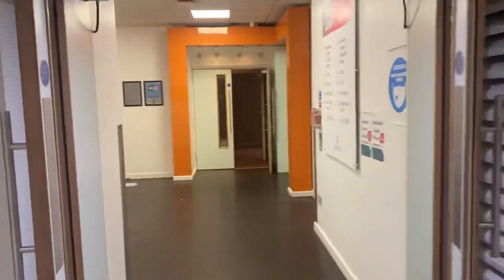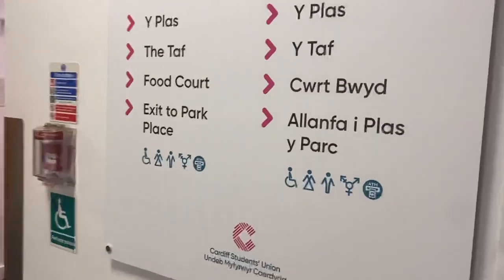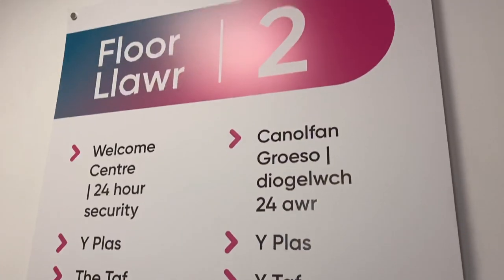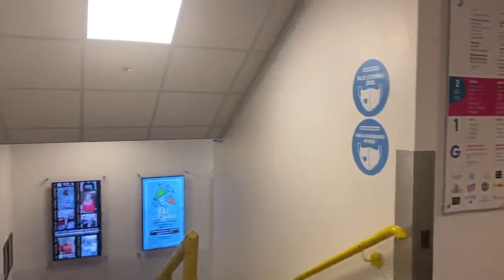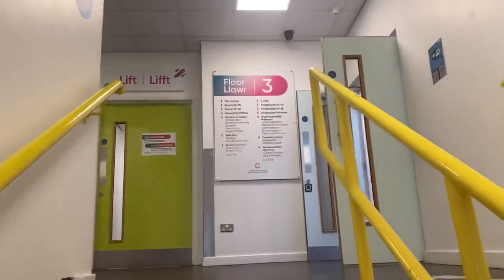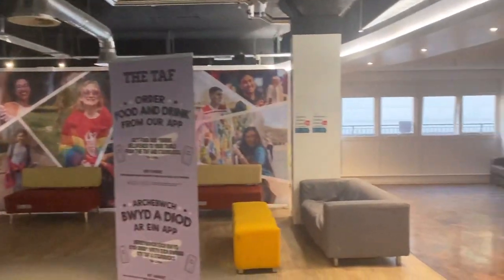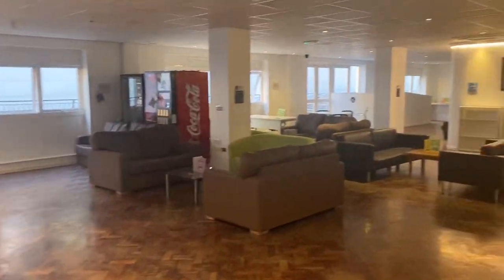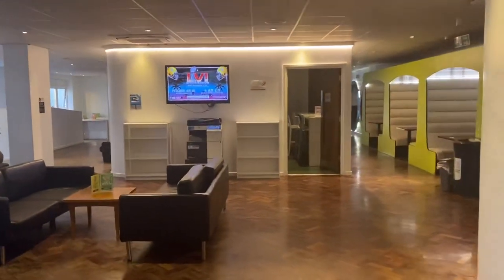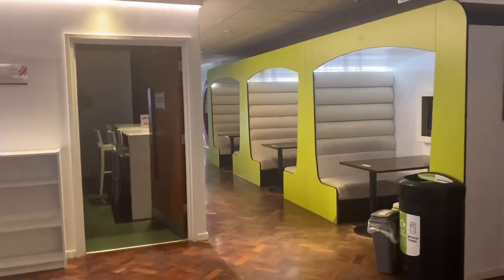So if you enter the Students' Union from this entrance, you automatically come to the second floor — that's where the TAF and the Starbucks is. And if you go upstairs, then we're on floor three. Personally, I really like this floor in the SU just because of the vibes it creates and the student environment it creates for studying. It's not silent so you can study with your friends, which is great if you need to discuss.